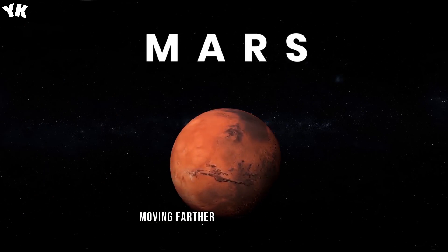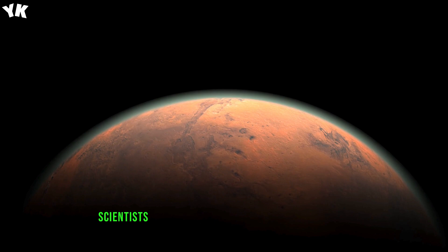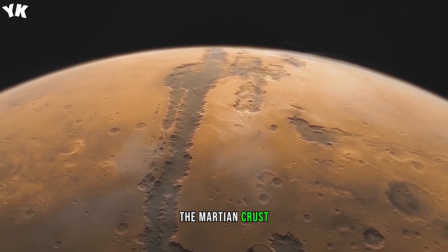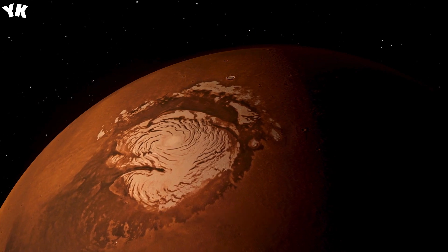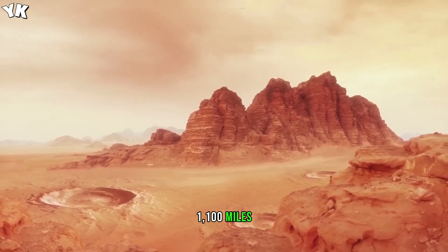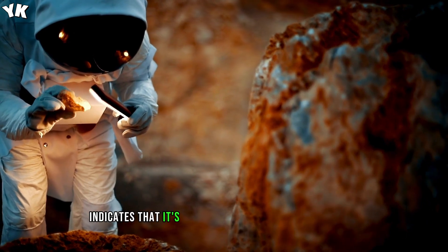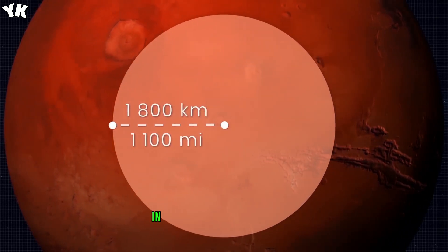Mars. Moving farther away from the sun, you'll find the red planet, which has attracted the attention of scientists since ancient times. Not so long ago, scientists were able to collect precise data about the planet's structure thanks to the InSight probe. The probe measured about 733 Mars quakes, and used the information from 35 of them to form a picture of the Martian crust, mantle, and core. Scientists discovered that Mars consists of three layers. The deepest is the core, which occupies about half the radius of Mars — about 1,800 kilometers, 1,100 miles. The total radius of Mars is roughly 3,400 kilometers, 2,100 miles. Research data shows that the core is liquid, and its large size indicates that it contains lighter elements such as sulfur, oxygen, carbon, and hydrogen, in addition to iron and nickel.